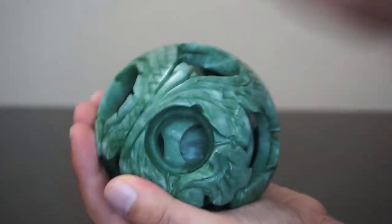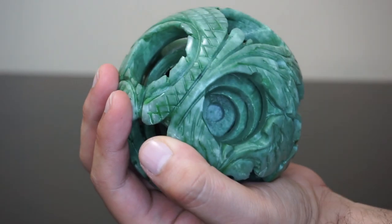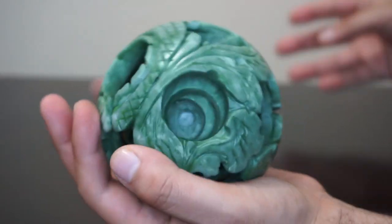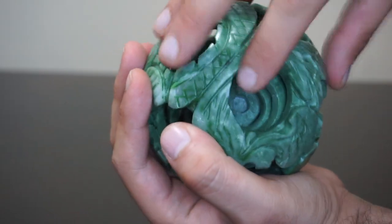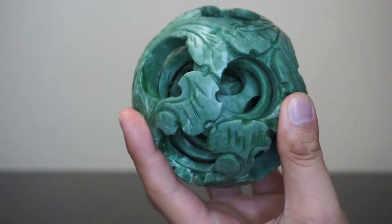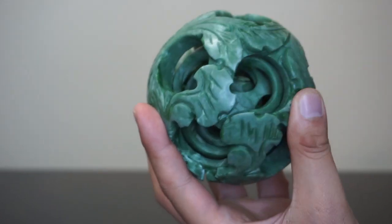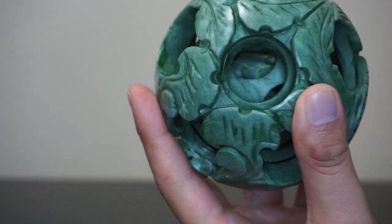The balls themselves symbolize generations. The outer ball represents the great-grandparent holding the whole family together — without them, none of the future generations could exist. Just like the jade carving: without the initial carving, none of the carvings within, and none of the spheres within each sphere, could exist — just like family.